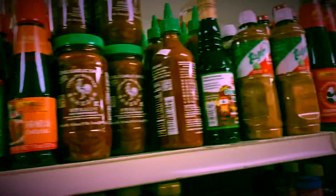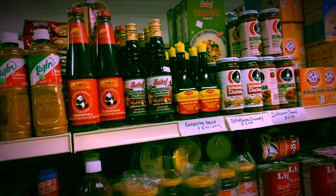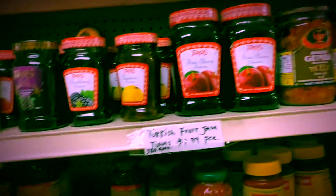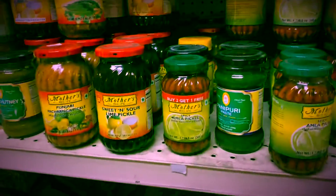These are all sauces — you can find various sauces here. This one is Mexican seasoning salt. There are also mango pickles and amla pickles available.